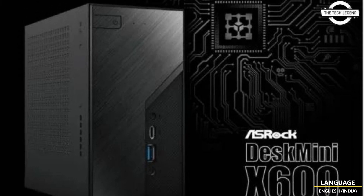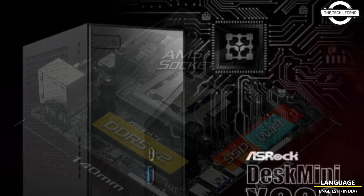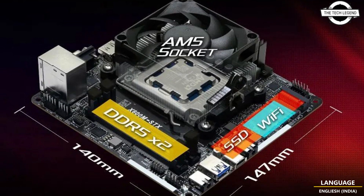Hello friends, welcome to the TechlyZen channel. Today I will talk about the ASRock Desk Mini X600.